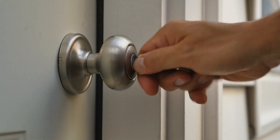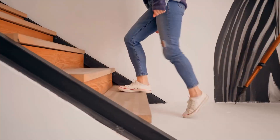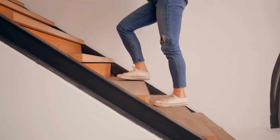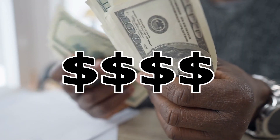Get ready to unlock the secret to effortless money-making! In just three simple steps, you'll be on your way to earning PayPal cash from the comfort of your own home.